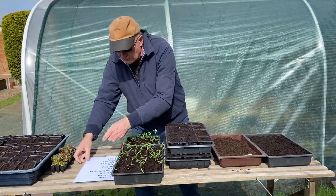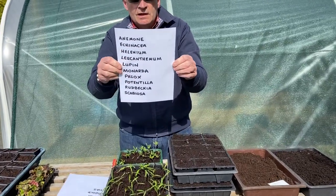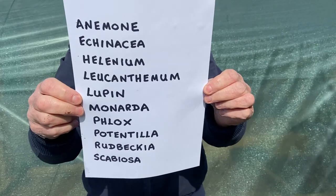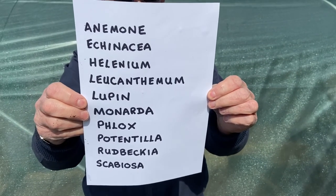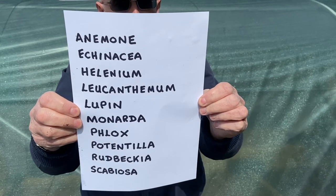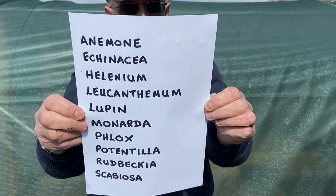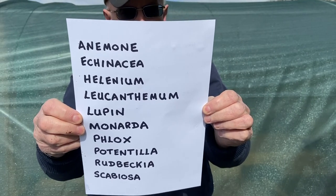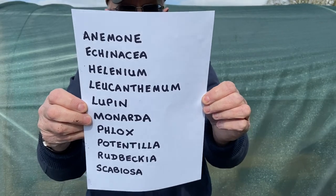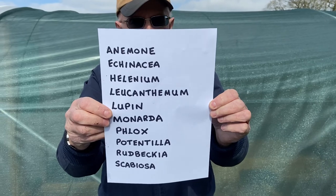The perennials that we grow in our garden are listed here. In our garden we have anemones, echinacea, helleniums, leucanthemums, lupins, monarda, phlox, potentillas, rudbeckias, and scabiosas. Those are the sorts of perennials that we plant in our garden.